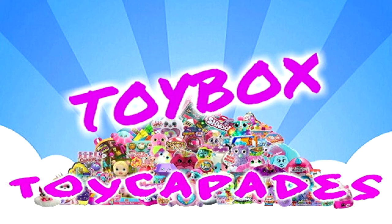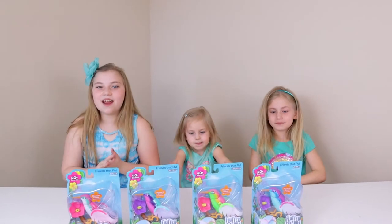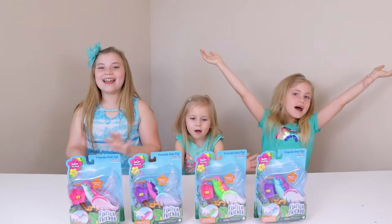Troy Page, Troy Box! Hi! Today we are opening up some Flutter Bags!